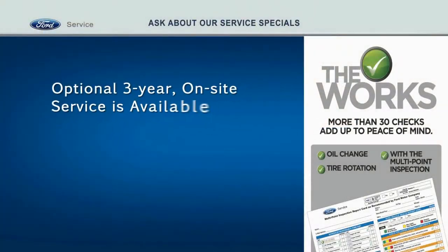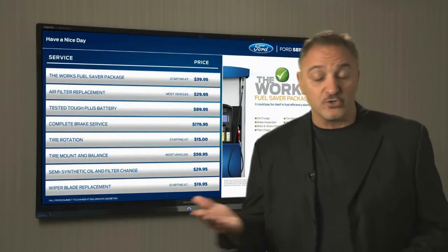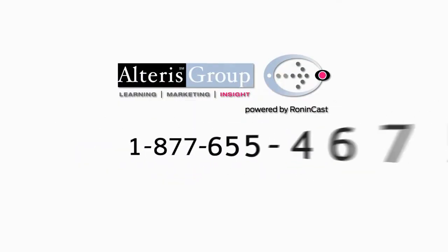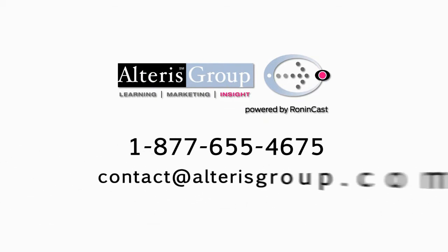You can also choose optional three-year on-site service for a total turnkey package. To get started, call us now or shoot us an email. You can reach us at 1-877-655-4675 or by email at contact@alterisgroup.com.